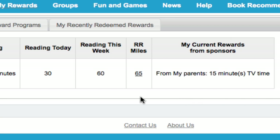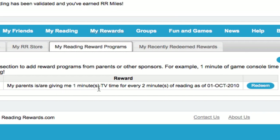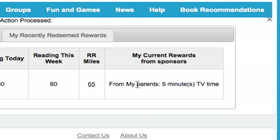So if I were to go watch TV now, I would want this to get deducted so that my parents always know how much TV time I'm allowed to watch. I'm going to go back to my reading rewards program tab. Where it says my parents are giving me one minute of TV time for every two minutes of reading, I'm going to click on Redeem to say that I've actually redeemed part of that reward. I'll say I watched 10 minutes of TV time and save that. Notice now it's just showing five minutes of TV time, because it's taken into account the fact that I've already watched 10.